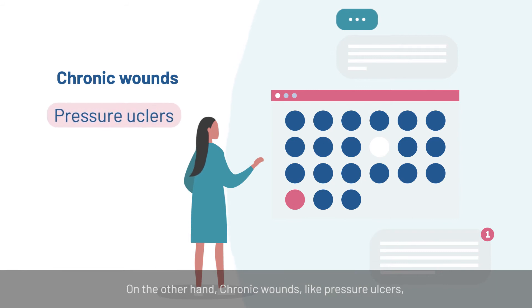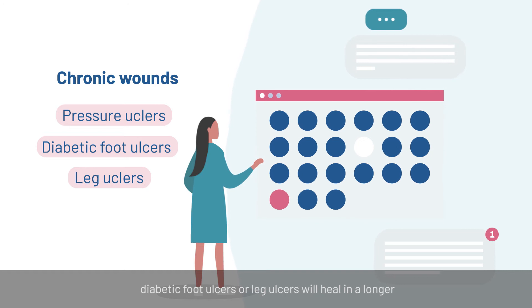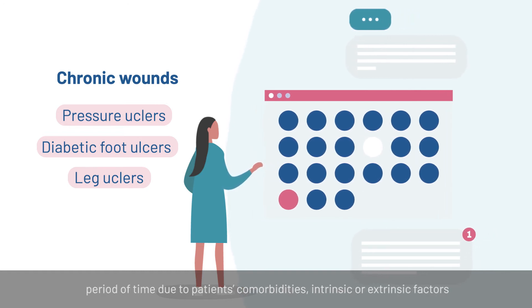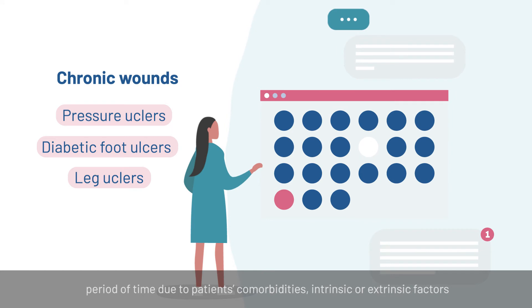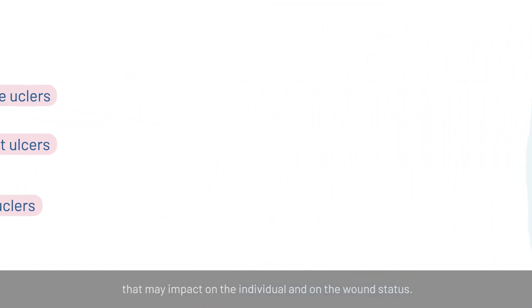On the other hand, chronic wounds like pressure ulcers, diabetic foot ulcers, or leg ulcers will heal in a longer period of time due to the patient's comorbidities, and intrinsic or extrinsic factors that may impact on the individual and on the wound status.